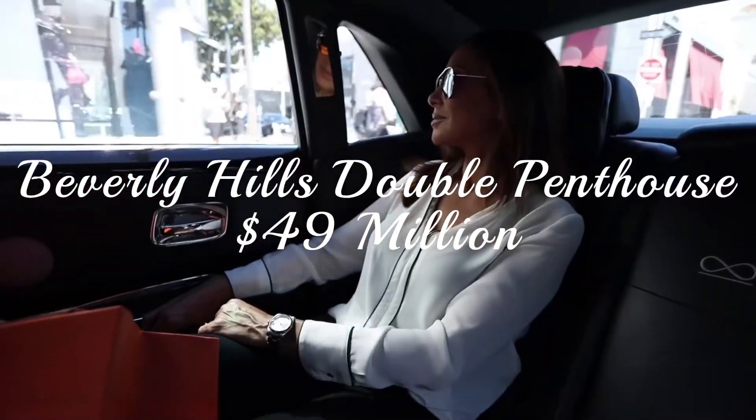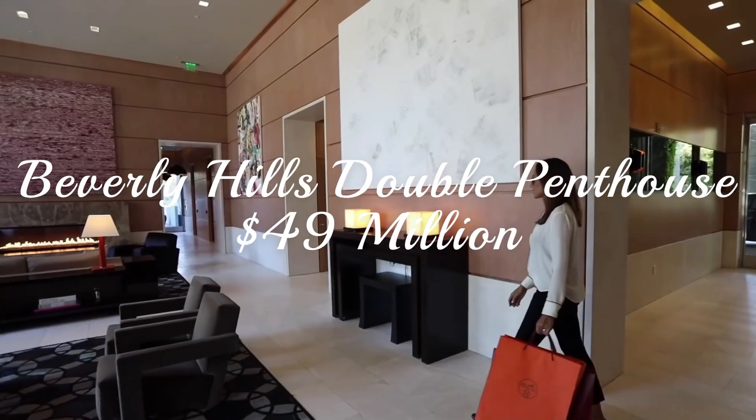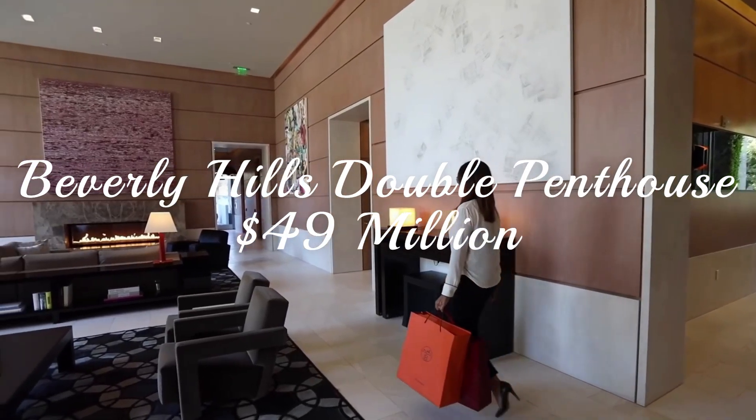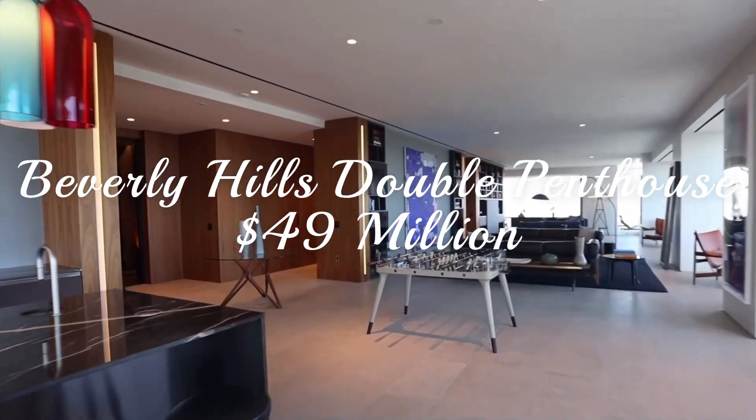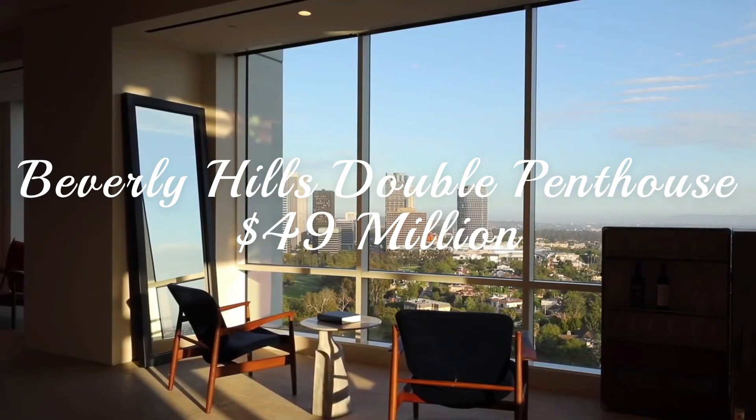With a 3,000-square-foot terrace, this penthouse comes with an extra apartment inside. We would advise listing it on Airbnb, but if you have nearly $50 million to drop on this double penthouse, chances are you don't need the extra cash.